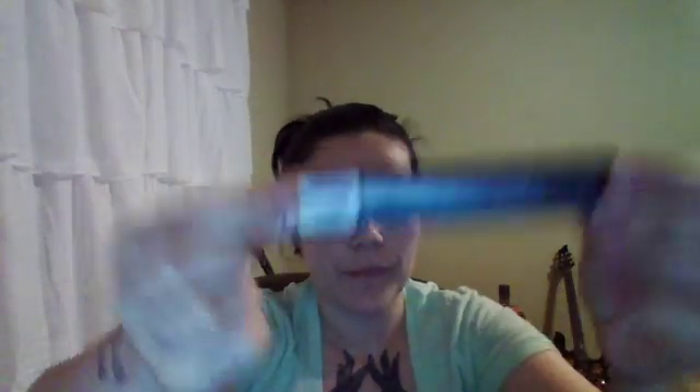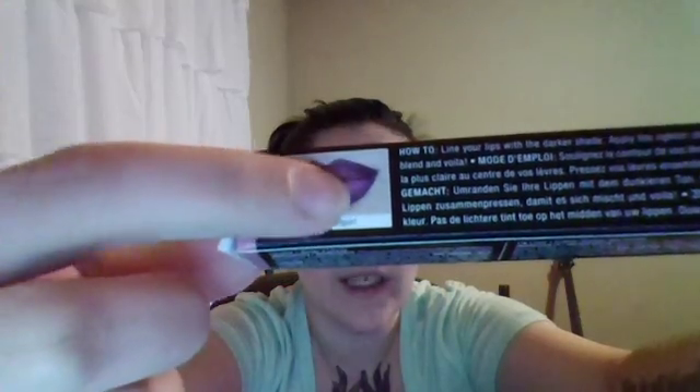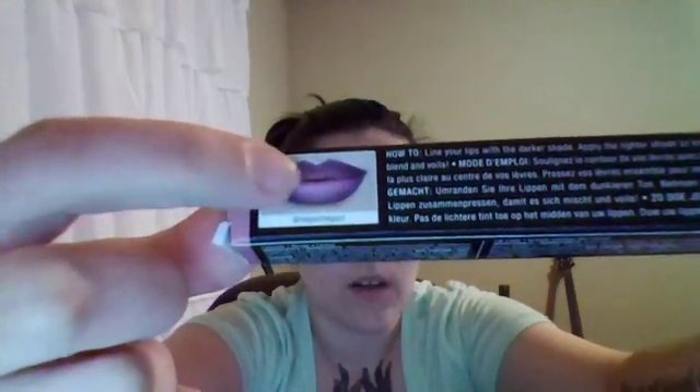So I got the NYX Ombre Lip Duo. This one's in Rags and Riches. I swatched it at the store, so I still like the color. But on the box you can clearly see it looks really lavender-y in the middle and then a deep purple on the outside. So I was expecting more purple-y and lavender-y shades. Like I said, I did swatch this in the store because they had a tester out, and I still liked it — it's just not what the picture makes you expect.